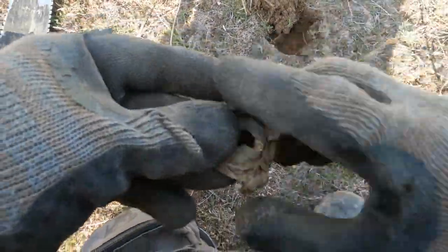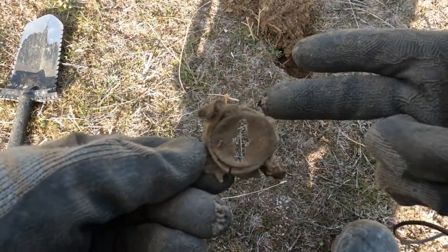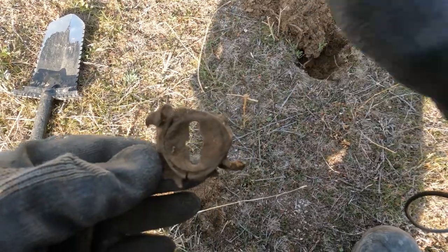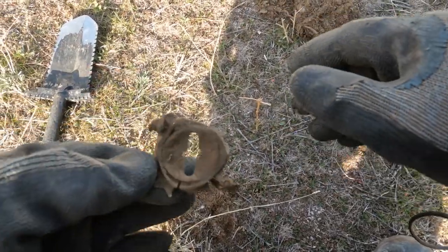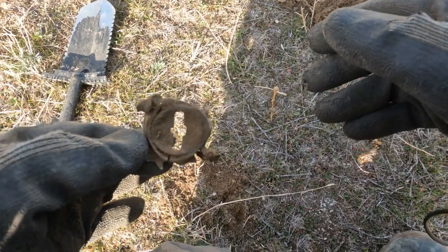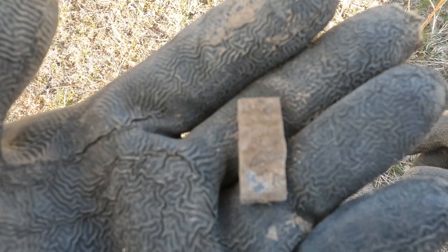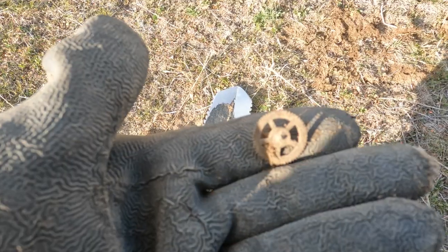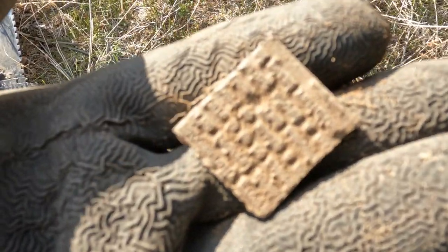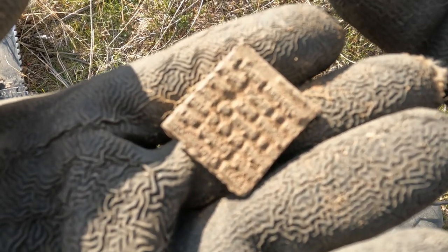Excuse the wind, guys — I do have a wind sock on my camera. Found a lamp part, and this has only been a few minutes — just good target after good target. I think we're really in a sweet spot: more printing plate, a watch part.